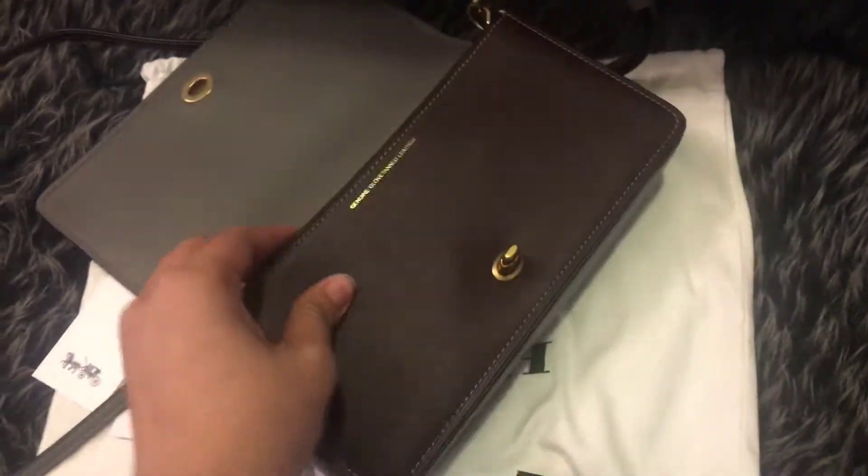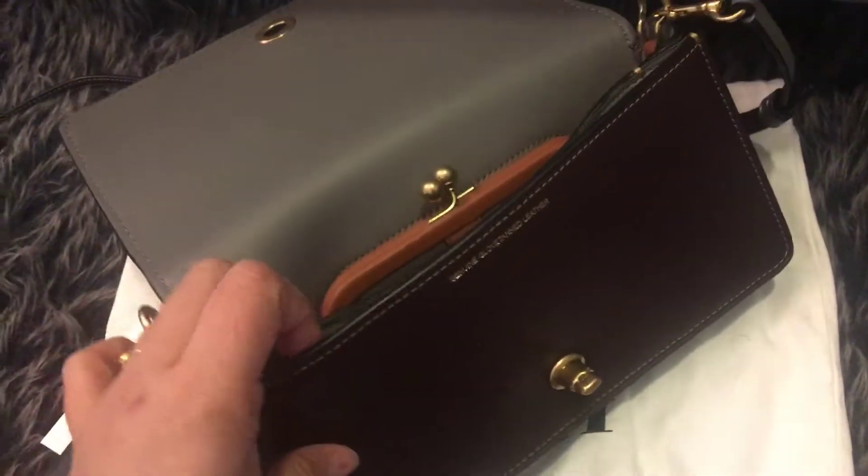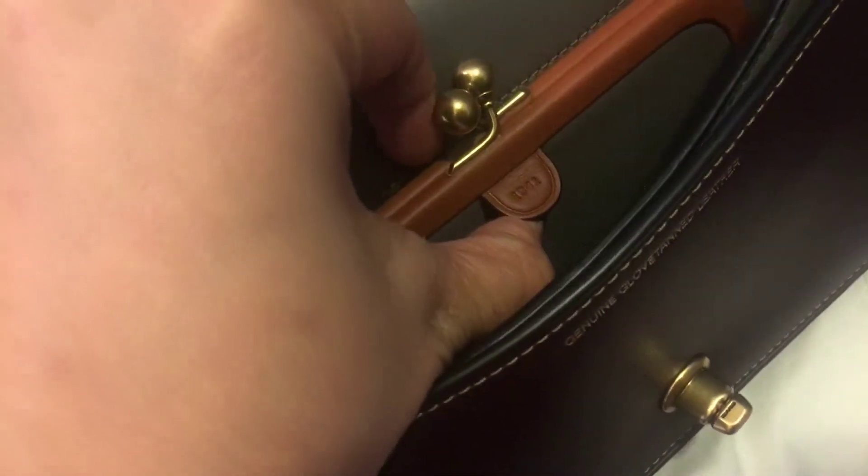This one is not a bright gold — it's a matte gold color, which is really beautiful. The front pocket is big enough, as you can see with my hands right here. And you can see it says '1941' right on the bag.